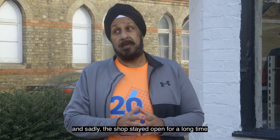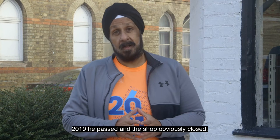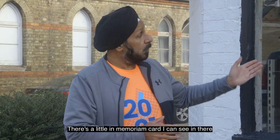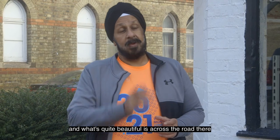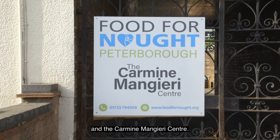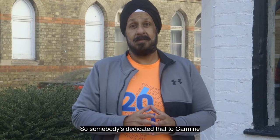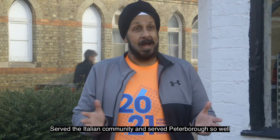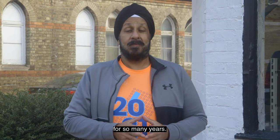Sadly, the shop stayed open for a long time and then in 2019 he passed, and the shop obviously closed. The signs have come down and there's a little in memoriam card I can see in there. What's quite beautiful is across the road there is a sign saying 'Food for Nought' and the Carmine Mangieri Centre — so somebody's dedicated that to Carmine, who was obviously a lovely soul, served the Italian community and served Peterborough so well for so many years.